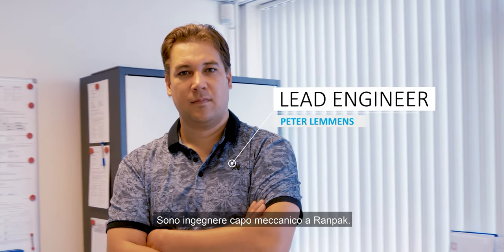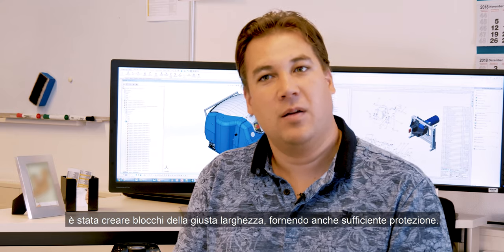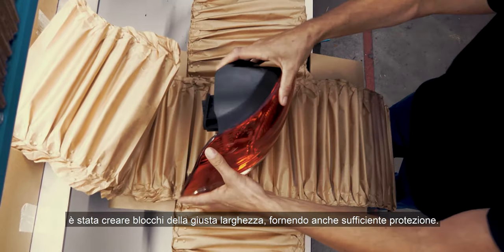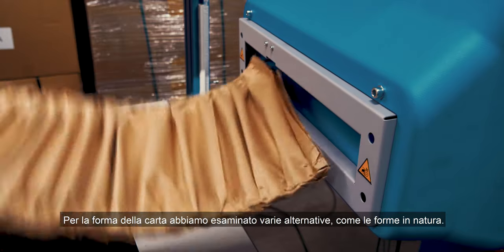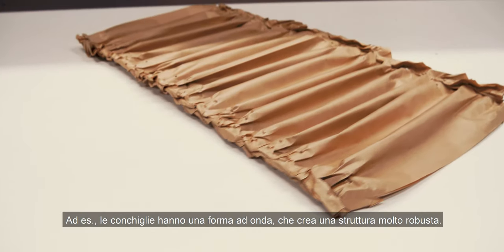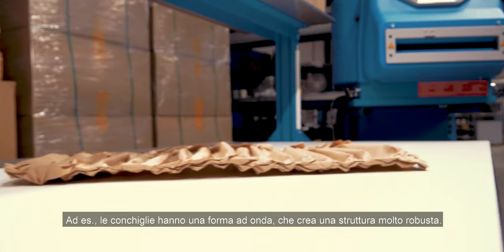I'm Peter Lammers. I'm a mechanical lead engineer at Ramp Pack. With the brief from product management, we looked at how we can make a pad as wide as they need it and with enough protection. For the shape of the paper, we looked at alternatives and other shapes in nature, and we saw that, for example, shells all had a waved form, and that would form a very sturdy structure.